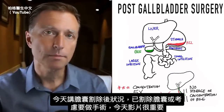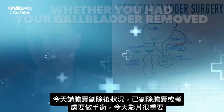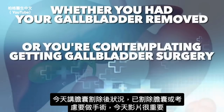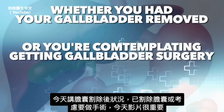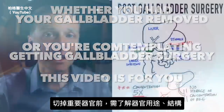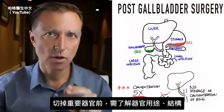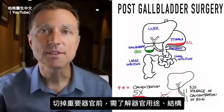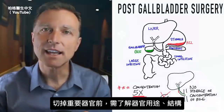This video is about post-gallbladder surgery. Whether you had your gallbladder already removed or you're contemplating getting gallbladder surgery, this video is very important for you because anytime you're going to get rid of a very important organ, it's essential that you understand the purpose of that organ and what's inside that organ.